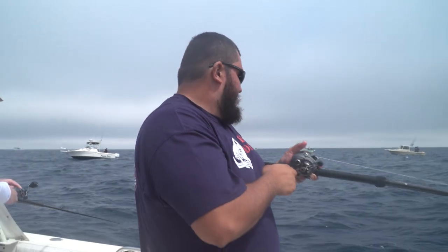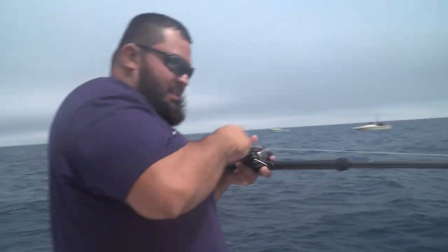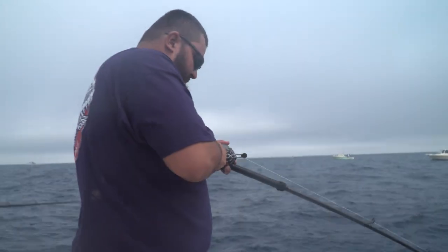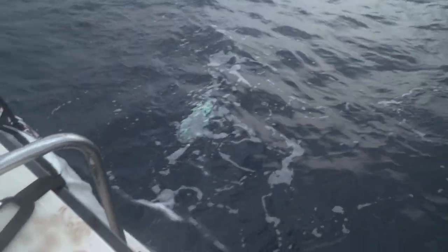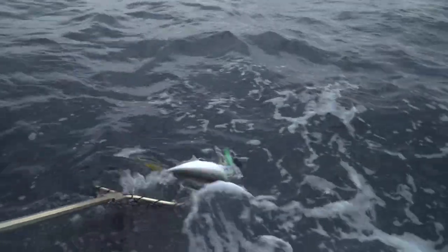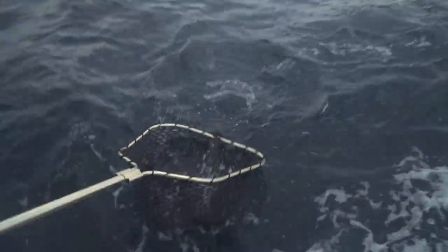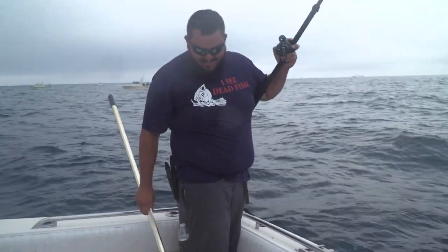Alright, we've got one going on the iron. It came up boiling through the iron — got one hooked up. The other boats are hooking them too. On the jig — we got a double and the jig comes out.